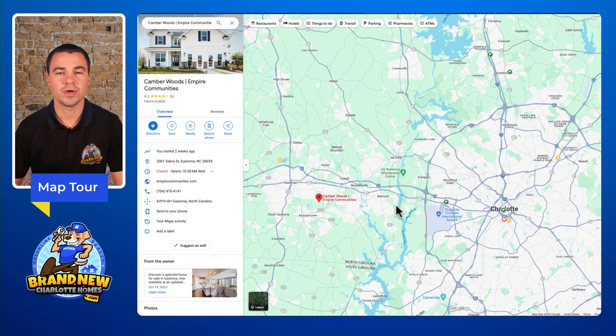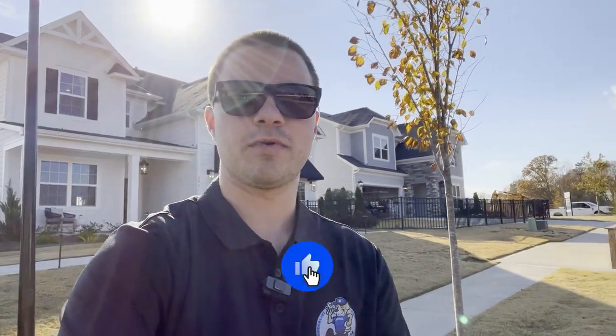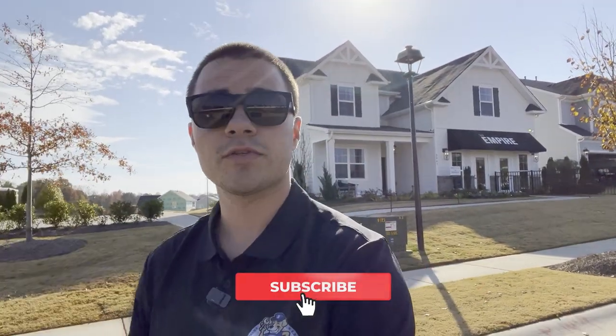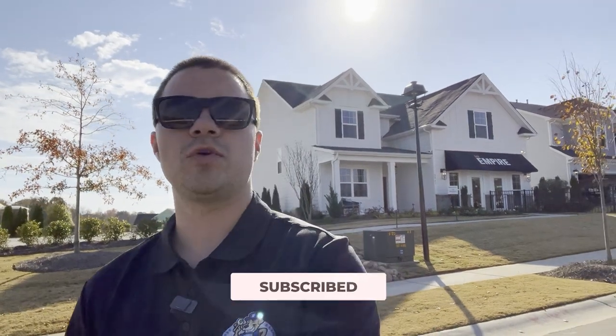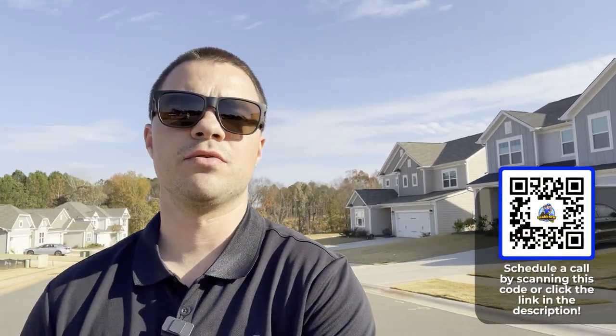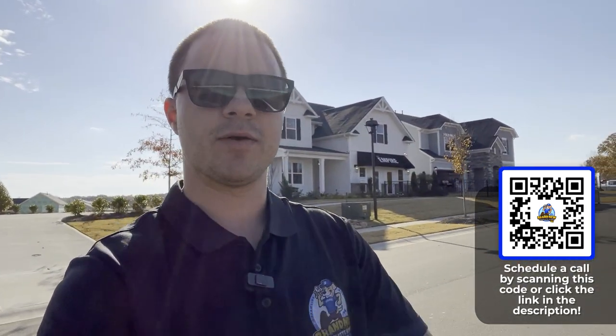I hope that was helpful for you. Thank you guys so much for hanging out with us today — if this was helpful, definitely hit that like button, it greatly helps us put out content like this. Be sure to subscribe because if this community wasn't a great fit, I have tons of other content on all the different communities in and around the area. If you have any questions at all, we have all the information you'd ever need in the description below. I hope this was helpful — hit that like button and we'll see you on the next one.